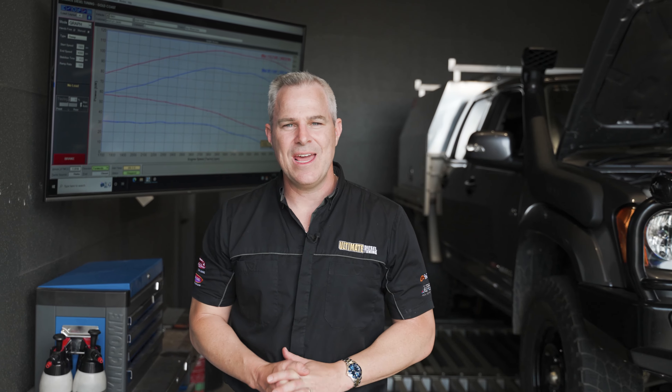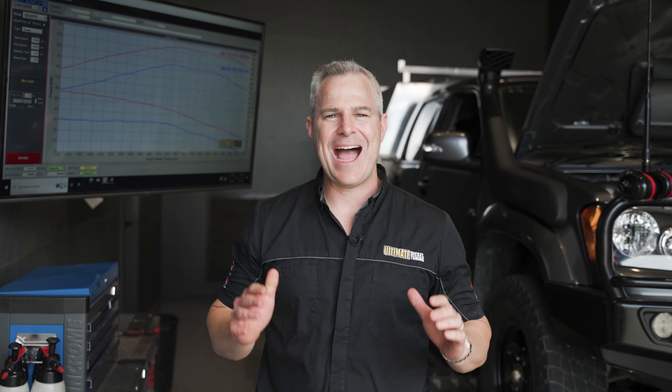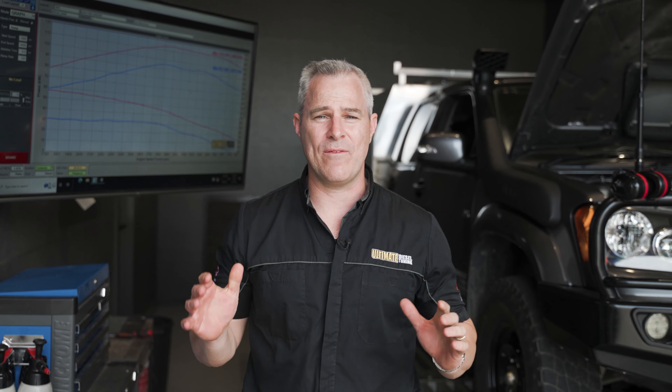Hey guys, Rob from Ultimate Diesel Tuning. Today I want to talk to you about how you actually read one of the dyno graphs after you've had your vehicle custom dyno tuned at one of our stores.